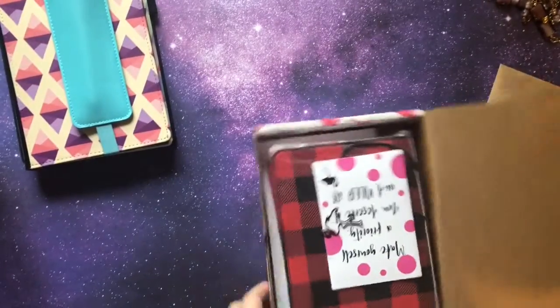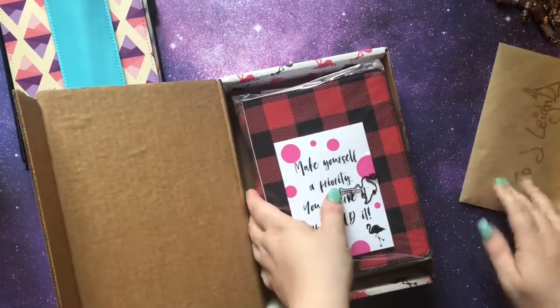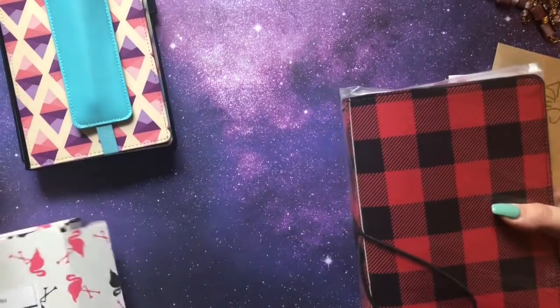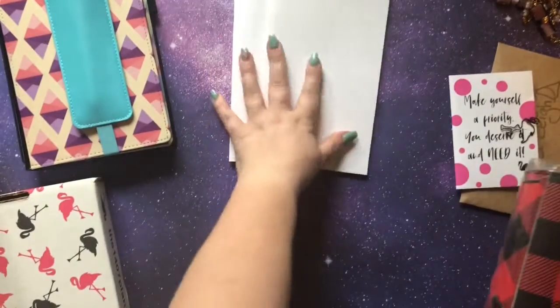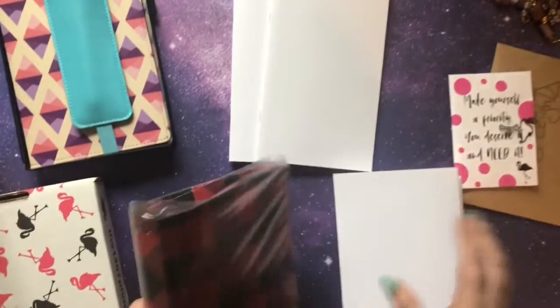Natasha did this sale for Mother's Day and I got sucked in. I've been dying to have this buffalo plaid TN since it was released but I couldn't justify it. Since it was on sale and all other kinds of stuff, I decided to go ahead and spring for it. I don't know if I'll use it soon or if I'll hold off and use it later.